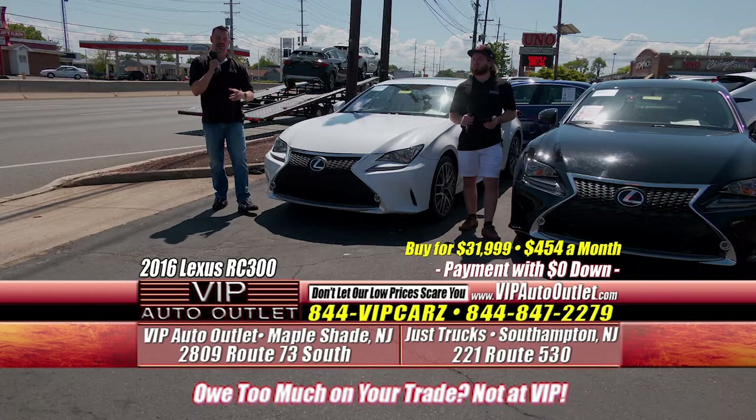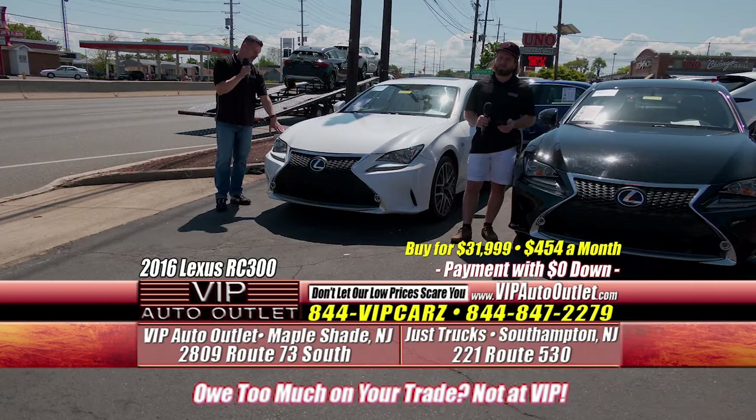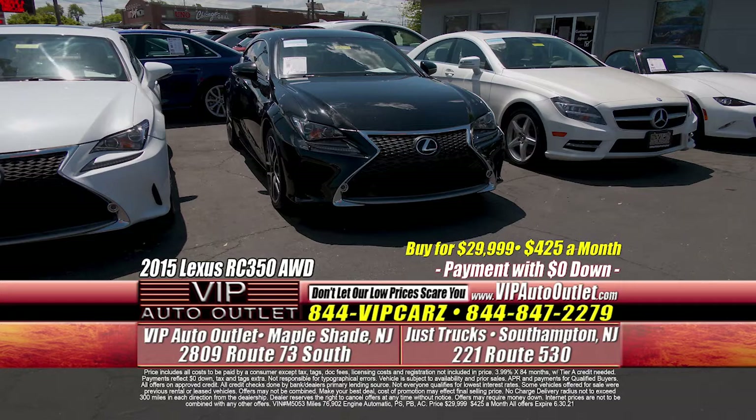A buddy of mine, John G. out in Lindewald, he has one. So if you're watching, John, I know you know how beautiful these vehicles are. We've got one in white and one in black — if you don't like the white one, we got the black one.